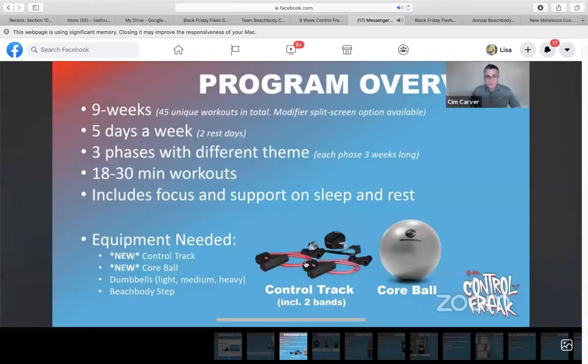Just to reiterate what the program is: it's a nine-week program, 45 workouts in total. There is a modifier split-screen option for anyone who's newer, a little bit slower, or a little bit older. It's five days a week with two rest days. There are three phases of three weeks each. Workouts are 18 to 30 minutes, and you get that focus on support, sleep, and rest.